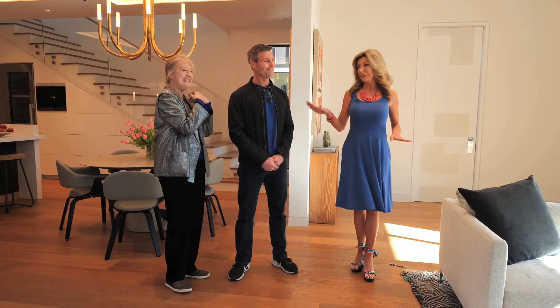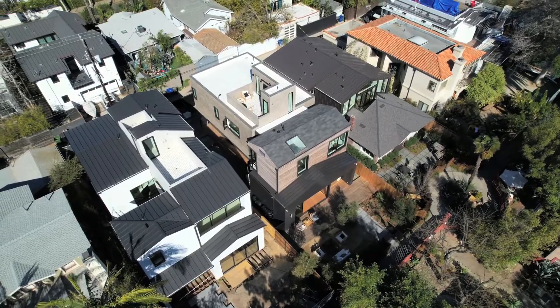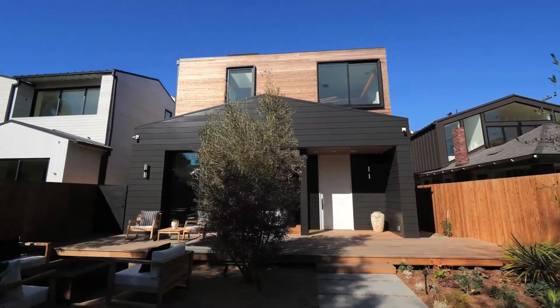That's so exciting because California is exciting and it's not going to snow here in Venice. This neighborhood, being on a walk street, is very social, so your neighbors really become part of your family here on the walk streets of Venice.